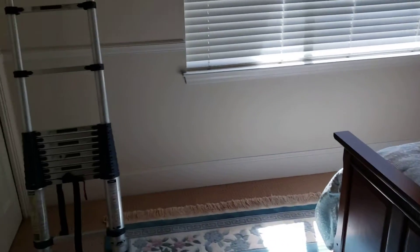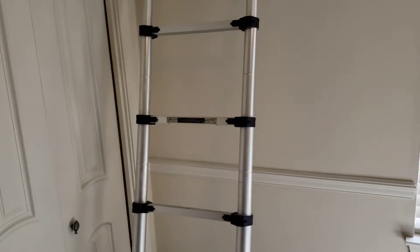Hey everybody, it's Toby Kilgore with Accurate Inspections of Northwest Florida. Thanks for joining me. Just want to show you a quick video about an issue that I found here at a beautiful home in Destin, Florida.